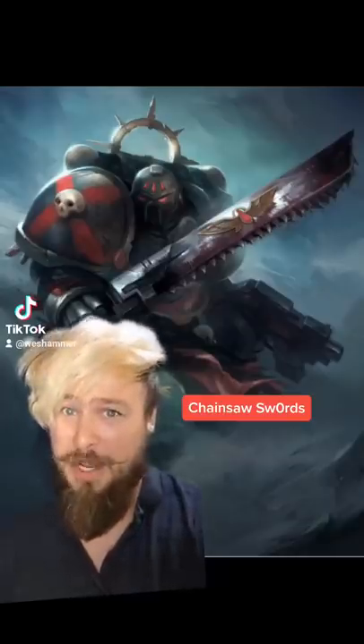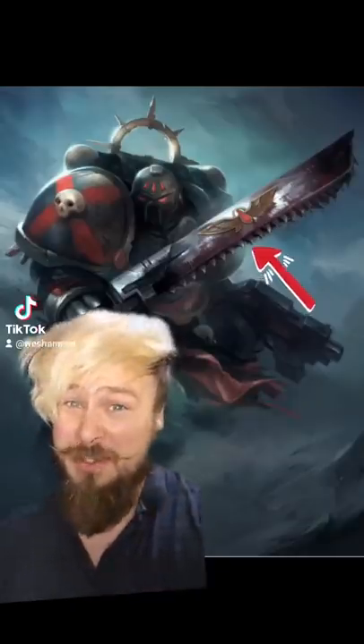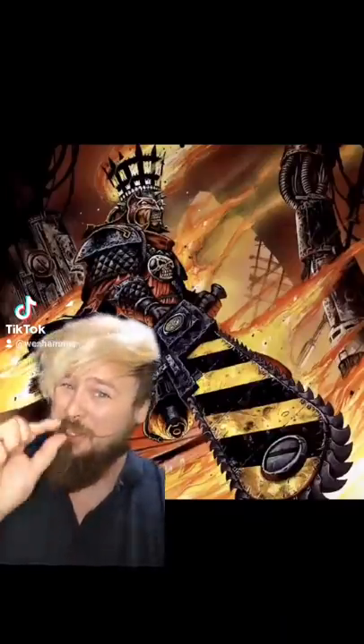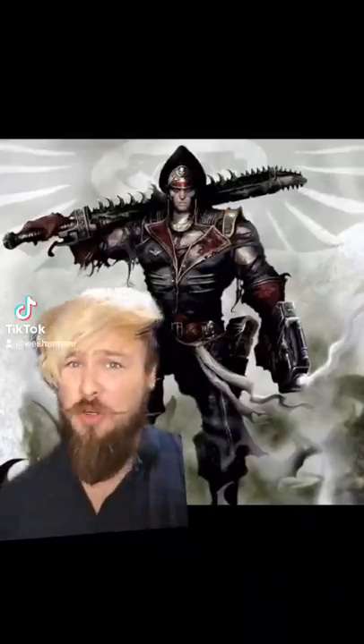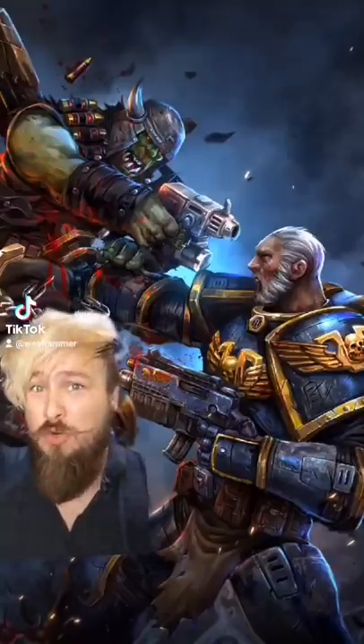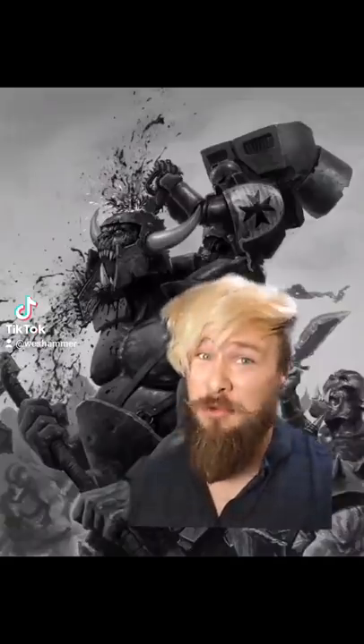Let's talk about the iconic chainswords from 40K, because I feel like y'all don't appreciate just how brutal these things are. Just like everything in this universe, even the weapons have to be just a little bit extra. And the chainswords are no exception — they deliver exactly what they promised: a bloody and gruesome spectacle before a painful death.